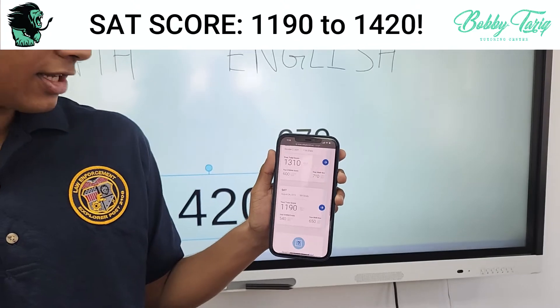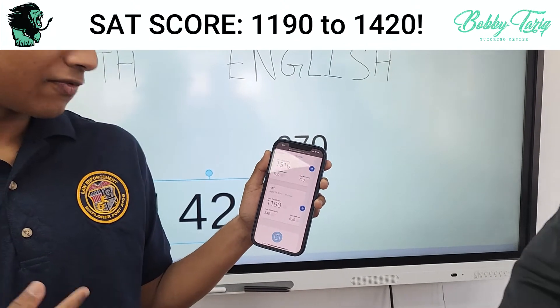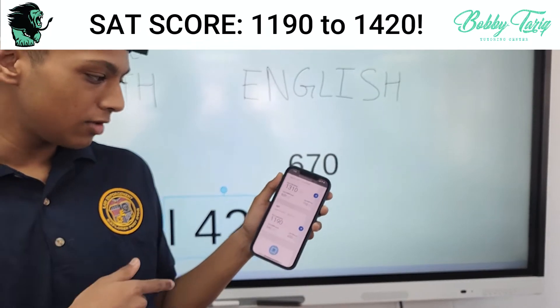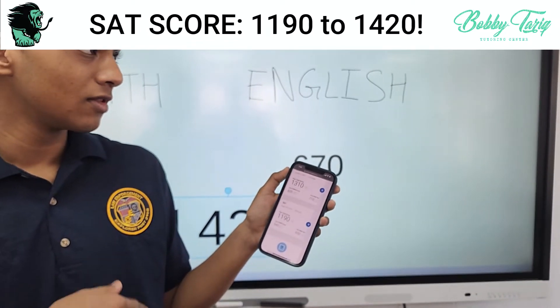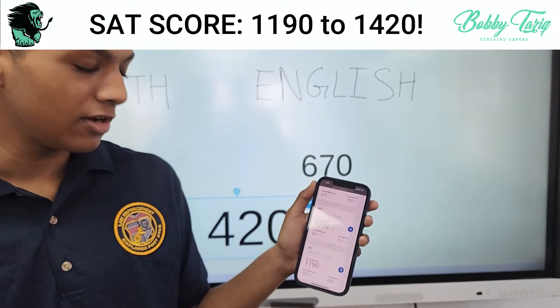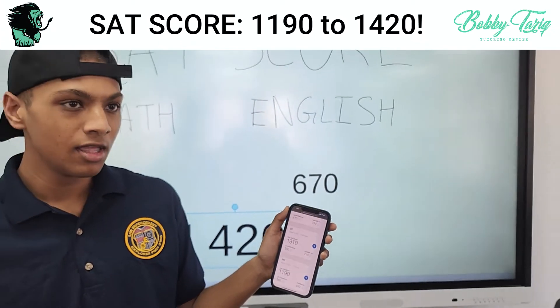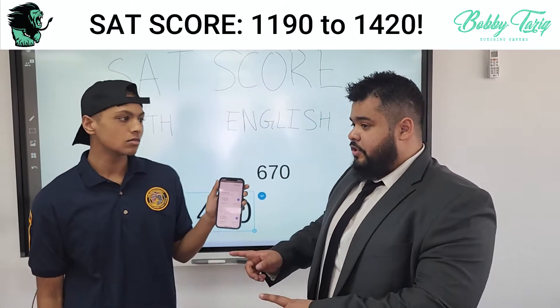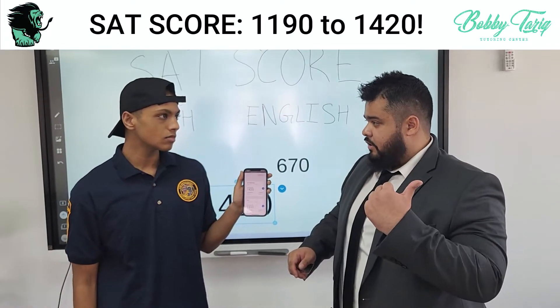So on the very first SAT I took, I got a 1190 — I got a 540 on the reading and writing and a 650 on the math. The second one I took, I got a 1310 total, with a 600 on reading and writing and a 710 on math. Then a couple months later I retook the SAT and I got a 1420 — the March 23rd school day test.